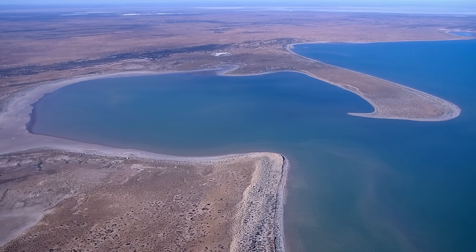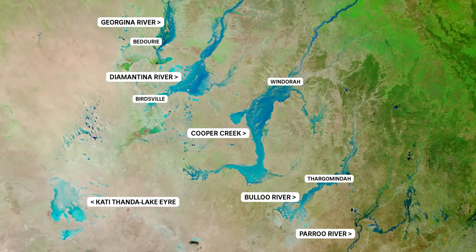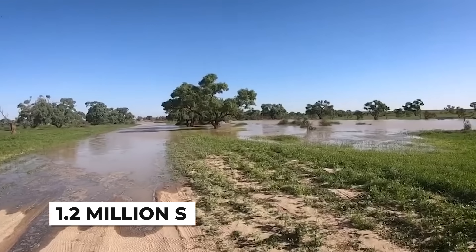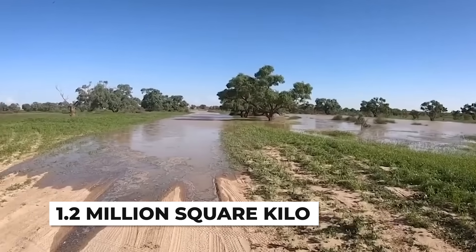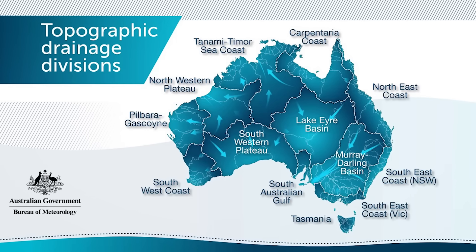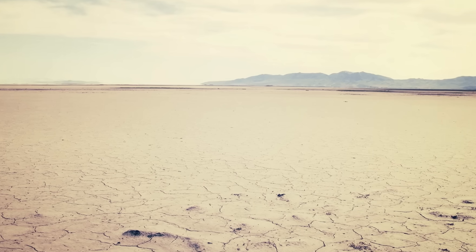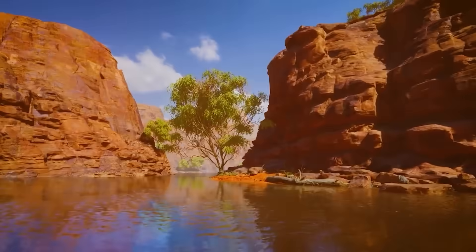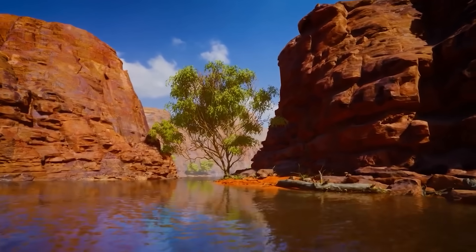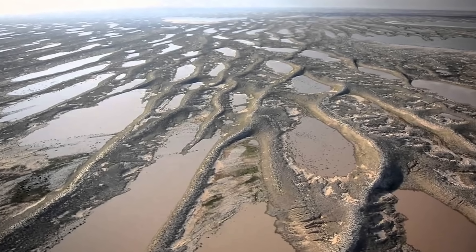Lake Eyre sits at the bottom of Australia's greatest geographical oddity. One-sixth of the entire continent drains toward this spot, an area covering 1.2 million square kilometers. Water from Queensland, South Australia, and the Northern Territory all flows toward the same endpoint, yet this endpoint happens to be in the driest region of the country. The basin is what geologists call endorheic, meaning water flows in but never flows out — it's a continental bathtub with no drain.